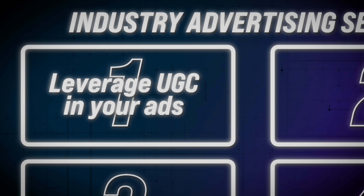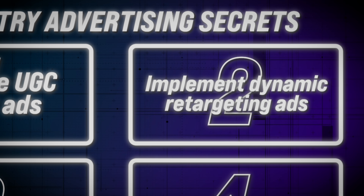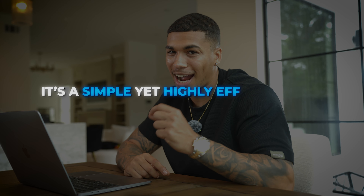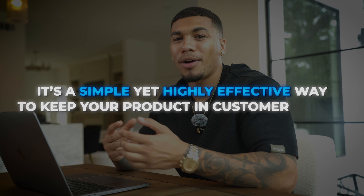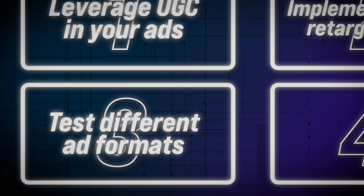Secret number two: implement dynamic retargeting ads. Not everyone will buy on their first visit to your store, but dynamic retargeting ads remind them of the product they viewed or added to their cart. These retargeting ads are personalized and show the exact product they were interested in, increasing the likelihood of them coming back and completing the purchase. It's a simple yet highly effective way to keep your product in customers' minds.